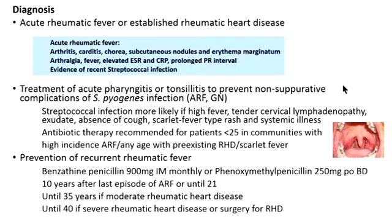The question was whether she had established rheumatic heart disease — which was the final conclusion — or acute rheumatic fever. Besides carditis, she had no other manifestations of acute rheumatic fever, no elevated inflammatory markers, and no recent streptococcal infection. Should she have been treated more aggressively for her previous tonsillitis? In fact, she didn't fit into guidelines requiring that, as streptococcal infection is more likely with high fever, tender cervical nodes, exudate, and systemic illness. Antibiotic therapy is really only recommended for patients under 25 in communities with high incidence of rheumatic fever, or those with pre-existing rheumatic heart disease.